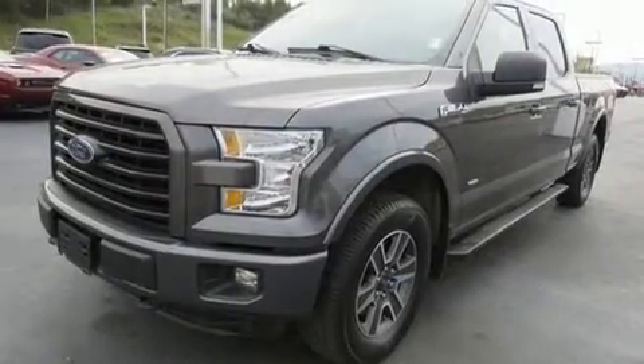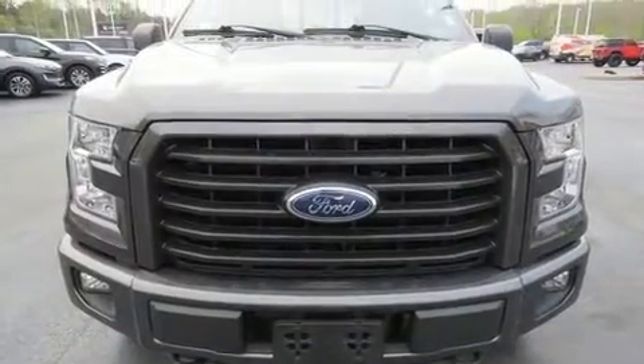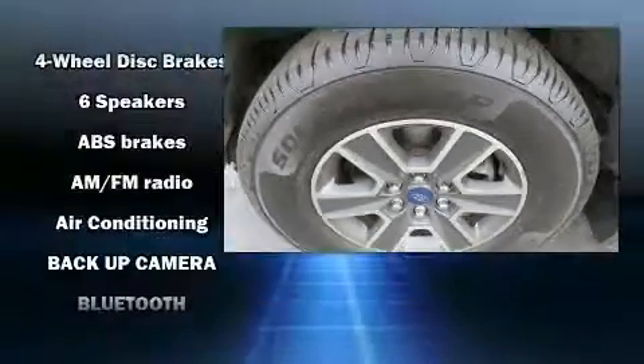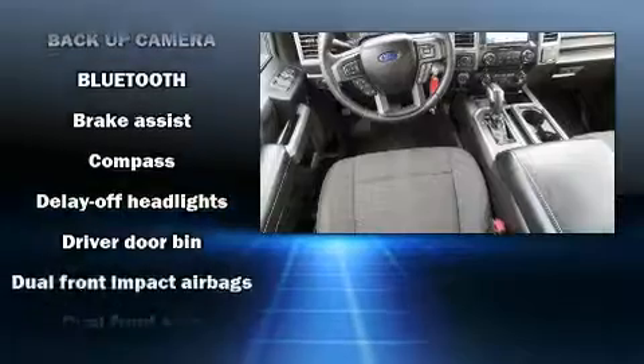Ford also prioritized safety and security by including dual front impact airbags, front and side impact airbags, traction control, brake assist, ignition disabling, and four-wheel disc brakes with ABS.